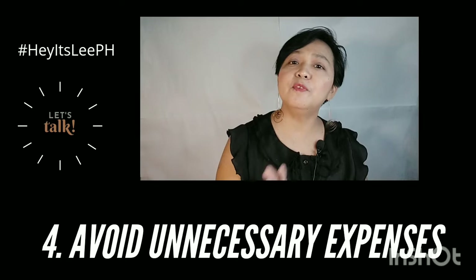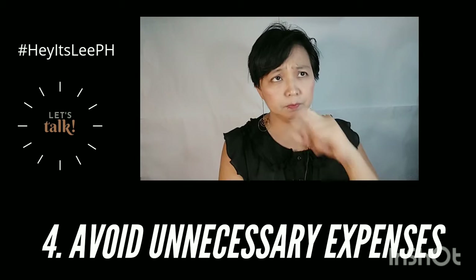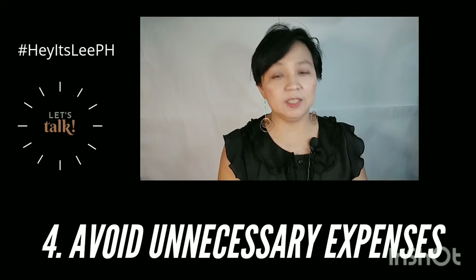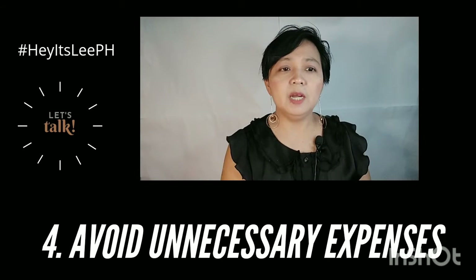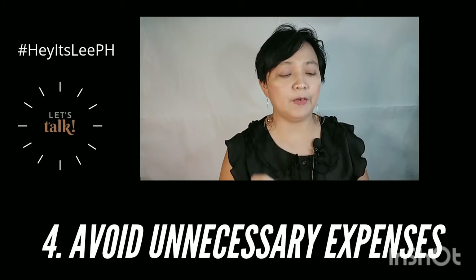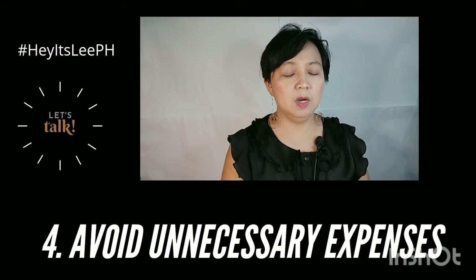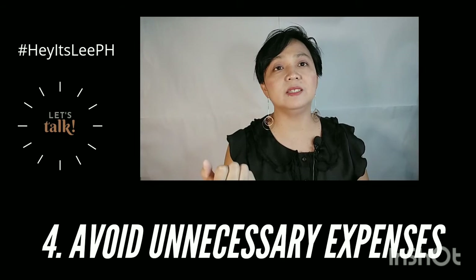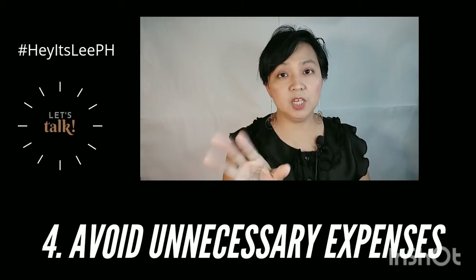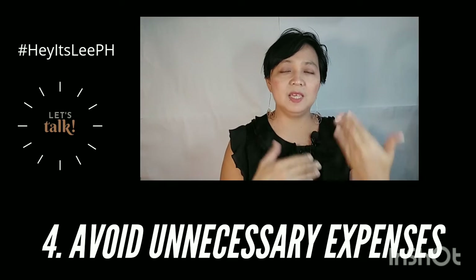The fourth tip is to avoid unnecessary expenses. I cannot stress this enough — I'm also tempted at times. But ask yourself: do I really need it? What I do is I add things to my cart when online shopping, but I write them down and don't buy unless it's really something I need. After a week or two, if I have the money for it, that's the time I decide if I should buy it. When you want something, not because you need it, try to step back and give it time.